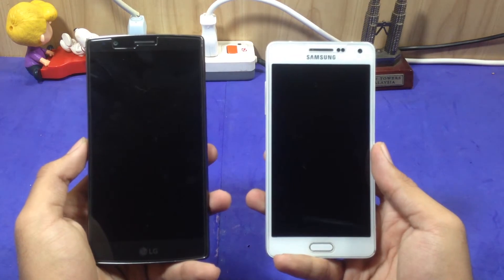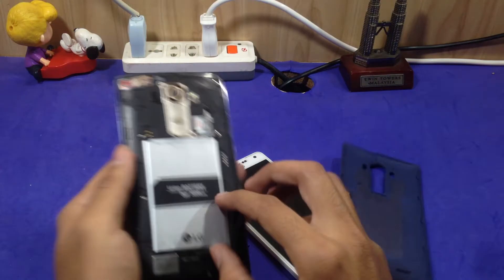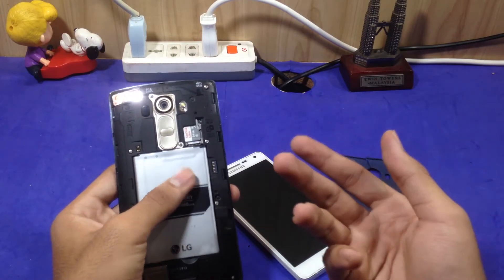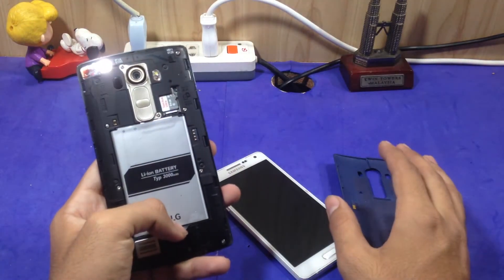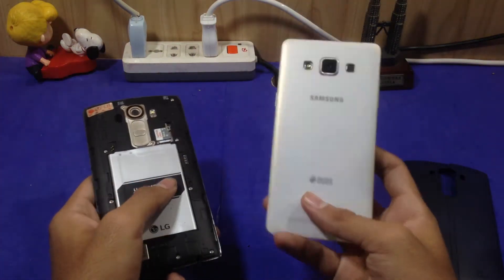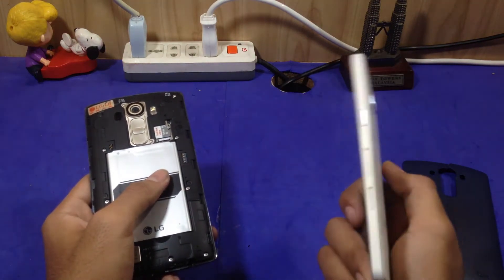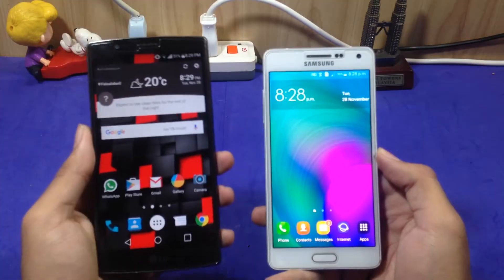The first reason I like the LG G4 is the removable back. You can remove the back at any time, swap out the battery and swap in another one. You can never run out of battery — you can exchange it with another battery you charged overnight. But on the Samsung Galaxy A5 2015, the battery is non-removable, so you have to charge it when the battery level is low.